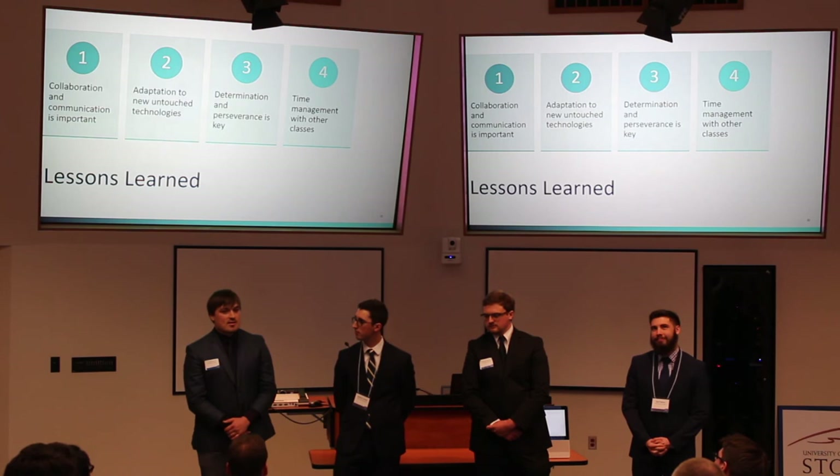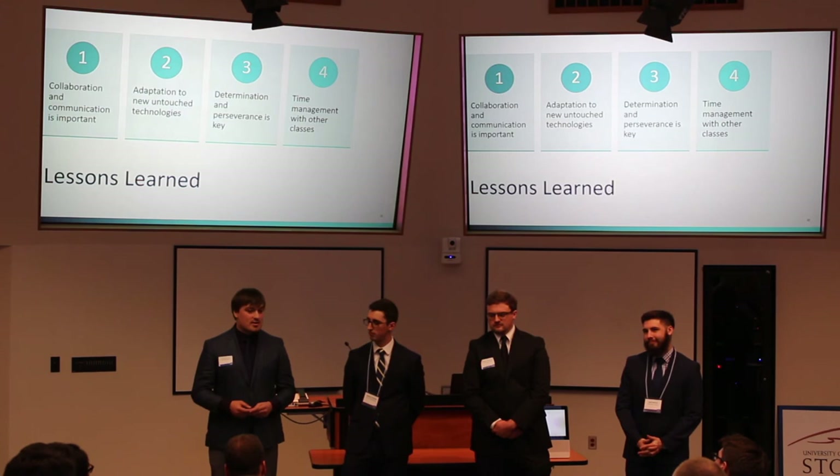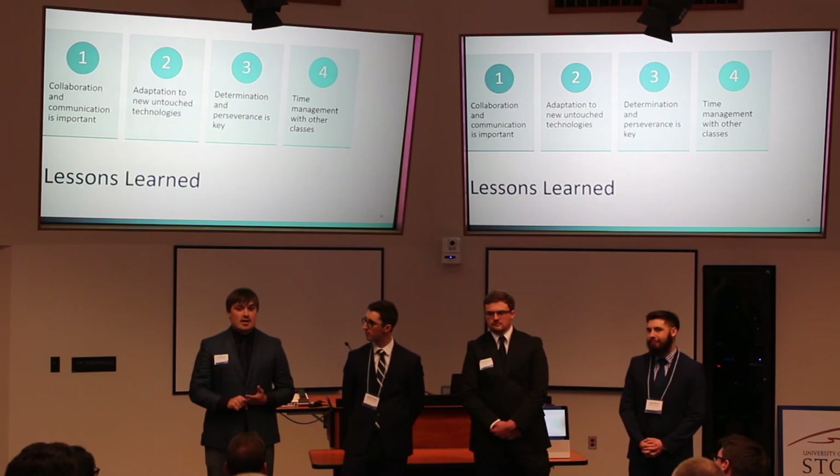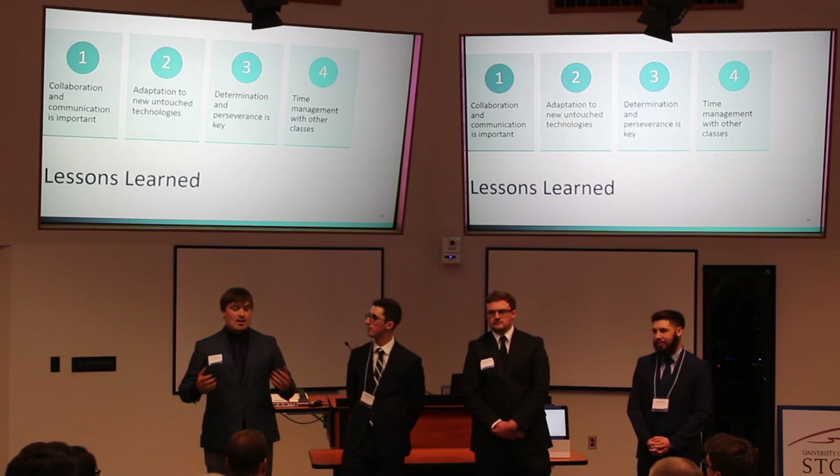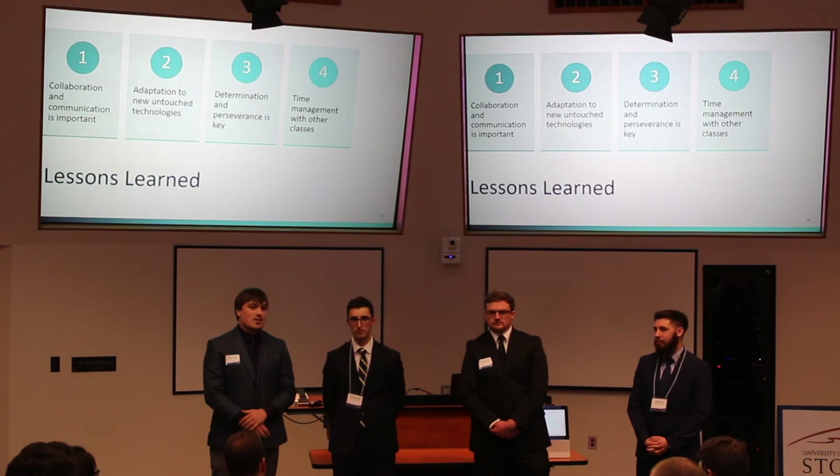I think I can speak on behalf of the team that we got handed a lot of technology we weren't comfortable with and hadn't seen before. We had to learn to adapt to those new technologies — learn exactly what each did, how to implement it into our network, and how to configure it so it works. We had struggles but we fought through them. Towards the end, once we saw everything come together, it was really cool. It's eye-opening that there are a lot of technologies out there you've never seen before, and you just have to work your way through it.